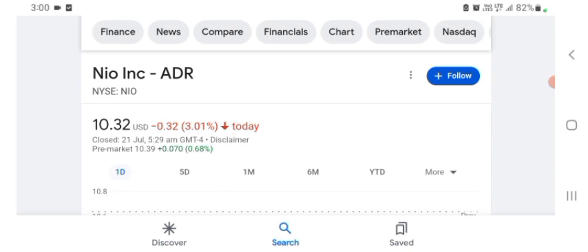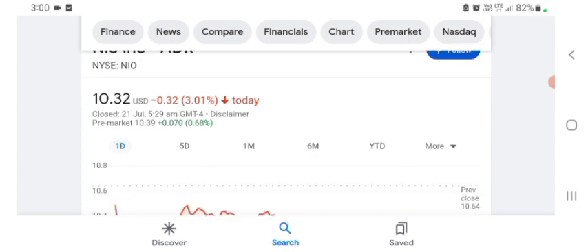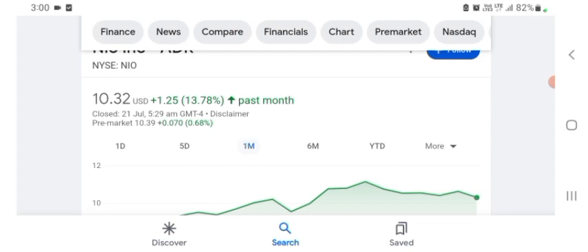Basically I'm just here to take a look at the financial chart. The New stock was trading at $10.32 US dollar with 3.01% negative in a day. Five days before, the stock was trading at 3.28% negative in a day. One month before, the stock was trading at 13.78% positive in a day. Overall the stock appears financially strong.